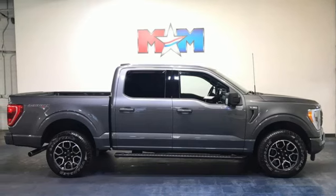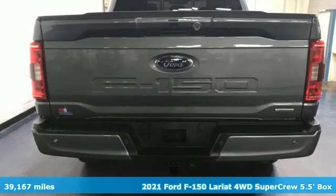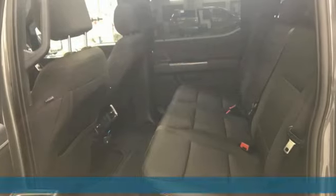It's a 2021 Ford F-150. Job after job, this truck is always ready for the next project. It's equipped for all your driving needs and wants.